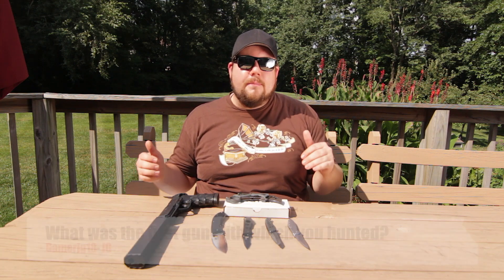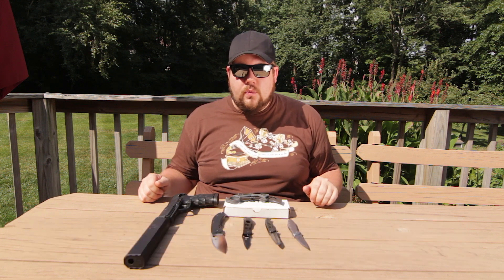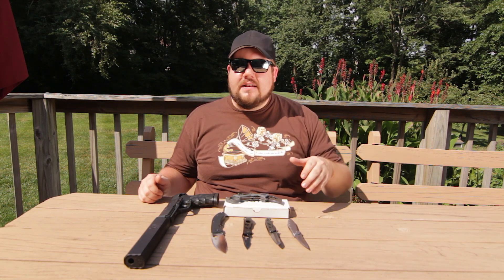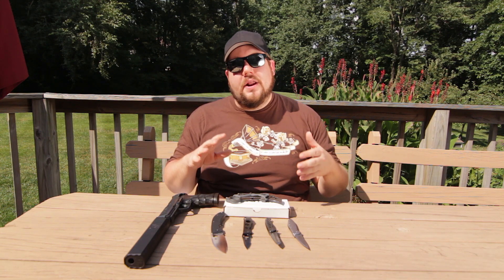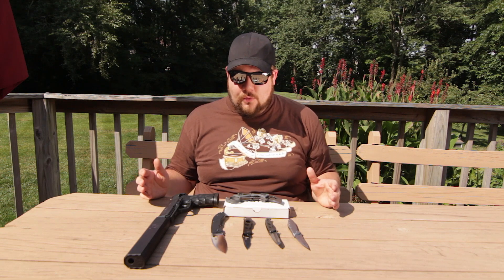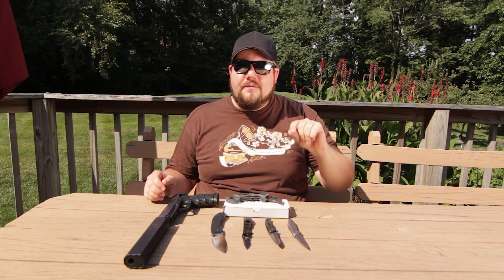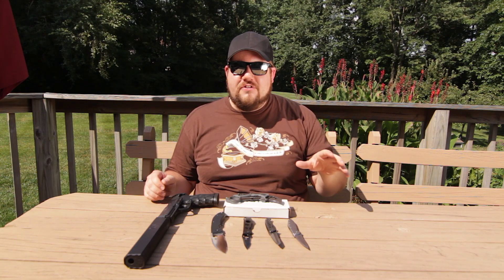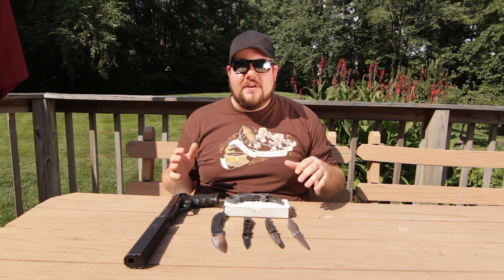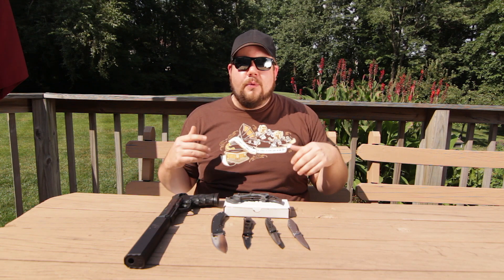We've got another question from Instagram, this time from gamer jg18, and they want to know what gun I first ever hunted with. That was my Remington 870 Marine Magnum with a 28-inch barrel. I took it out pheasant hunting and I couldn't hit much of anything with it. If you look hard enough it's buried in the archives on my channel — there's video of me shooting it. It had a Nox recoil stock on it; it was just a terrible setup, I didn't know what I was doing.